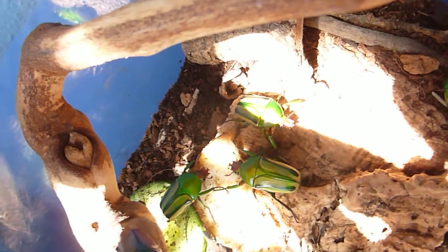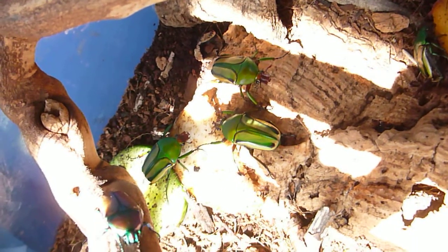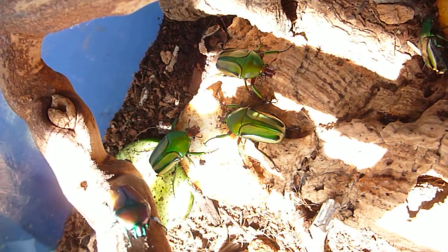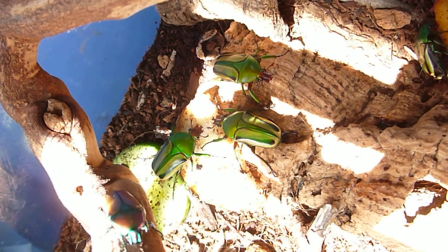So there we have it — African fruit beetles enjoying a bit of food.